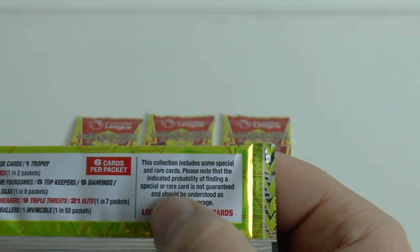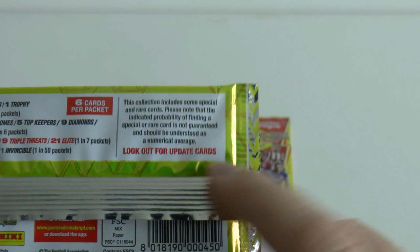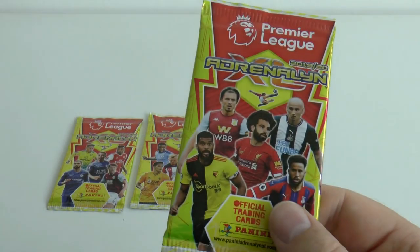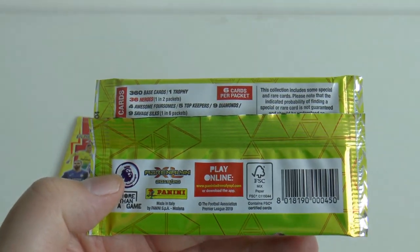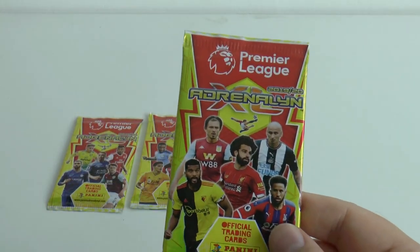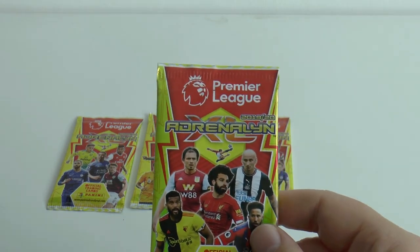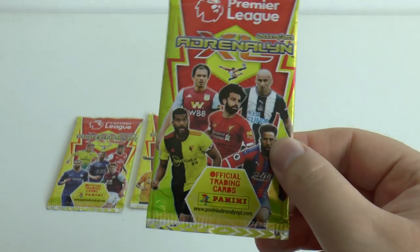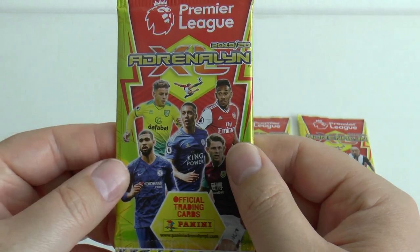And underneath here it says look out for update cards. What they're going to do is come December, January time - probably January - they'll be doing update packets where two of the six players you find inside will be updates. There'll be another around 100 to 150 cards in there, so really excited. Once we get these cards open I can't wait to show you guys the starter pack - it's absolutely supreme. No more back-to-back for these Premier League cards. These ones have a binder which is unbelievable quality. Now let's get straight underway.